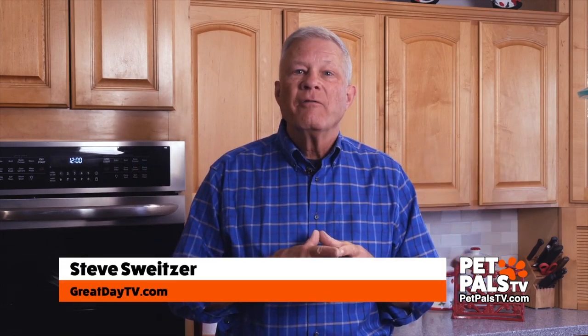There's no way we're sending Roby back. For Great Day TV, I'm Steve Schweitzer.